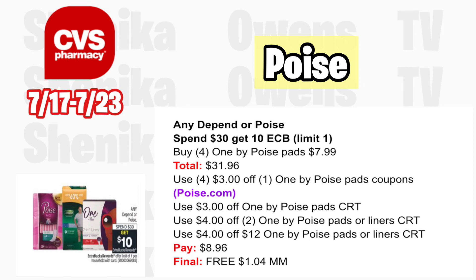Any Depend or Poise is spend $30 get a $10 ECB — limit one. Grab four Poise pads at $7.99 each, totaling $31.96. Use four $3 off one Poise pad coupons from the Poise website. With a $3 off one Poise pad CRT, a $4 off two Poise pad or liner CRT, and a $4 off $12 Poise pad or liner CRT, you'll pay $8.96, getting back $10 for spending $30, making all four free and a $1.04 moneymaker.